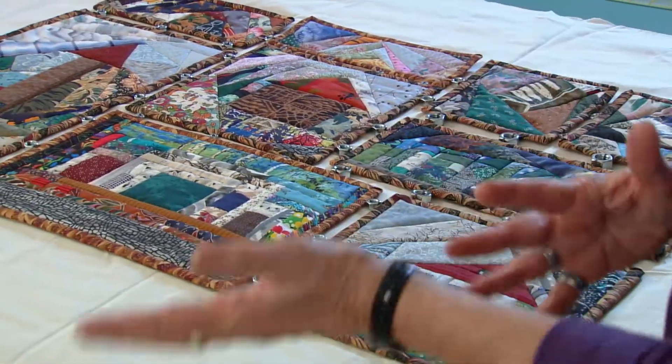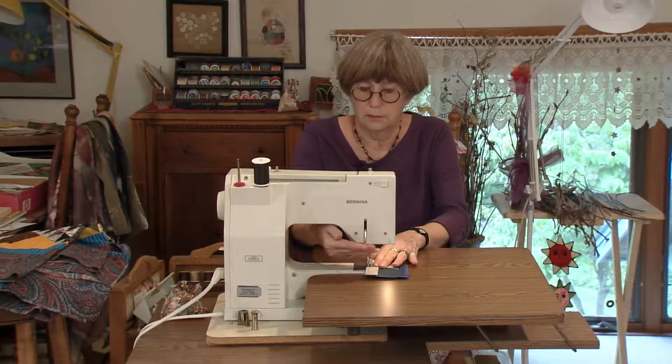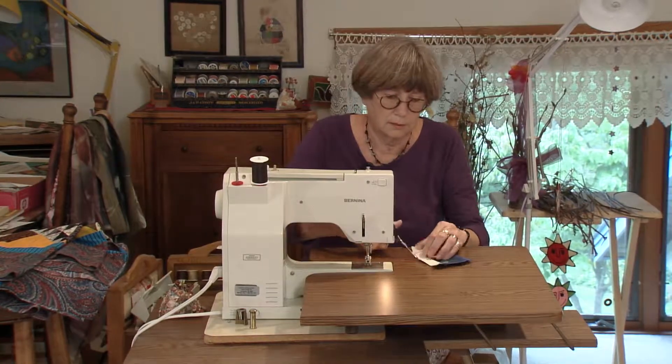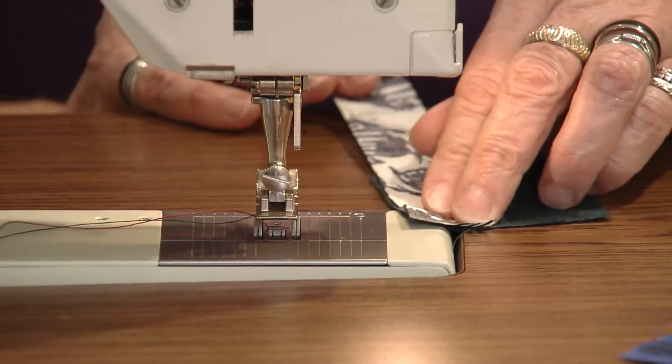Do you remember when you first identified as an artist? Well, that's got to be about 100 years ago now. Even as I was making quilts when I first started, I would hesitate to say I was an artist. It took a while — until I entered more contests and had a win here or there — before I felt like I was an artist, a quilt artist. And then it was fun to say I'm a quilt artist, not just a quilter.